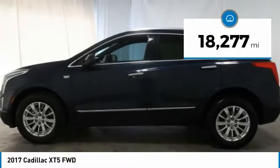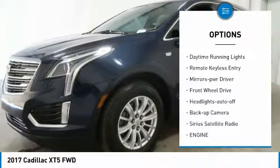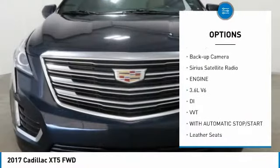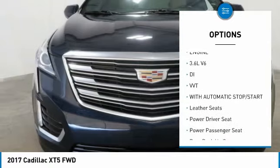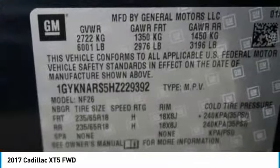Here are some of this vehicle's great options: aluminum wheels, heated side mirrors, traction control, daytime running lights, remote keyless entry, mirror memory, FWD, headlights auto off, backup camera, Sirius satellite radio.